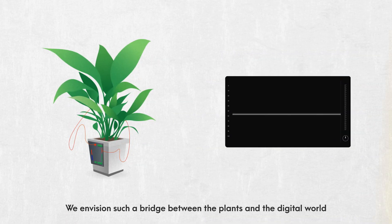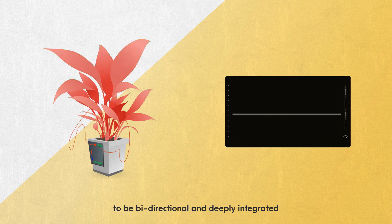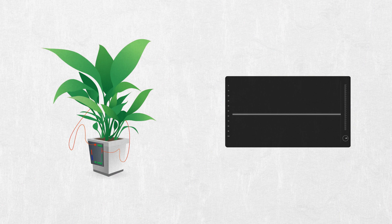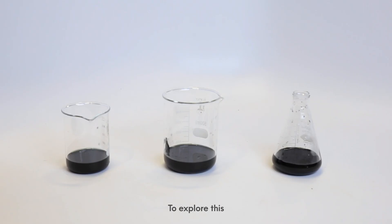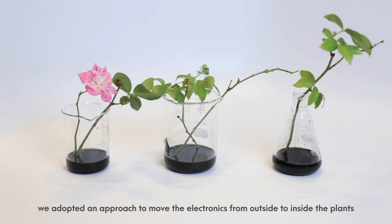We envision such a bridge between the plants and the digital world to be bi-directional and deeply integrated. To explore this, we adopted an approach to move the electronics from outside to inside the plants.